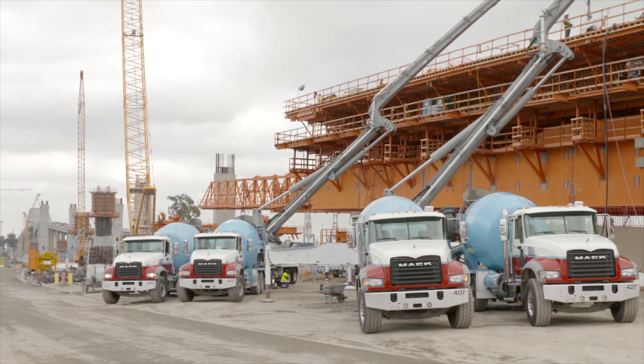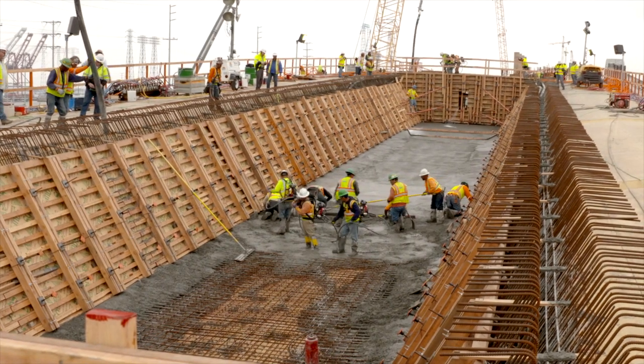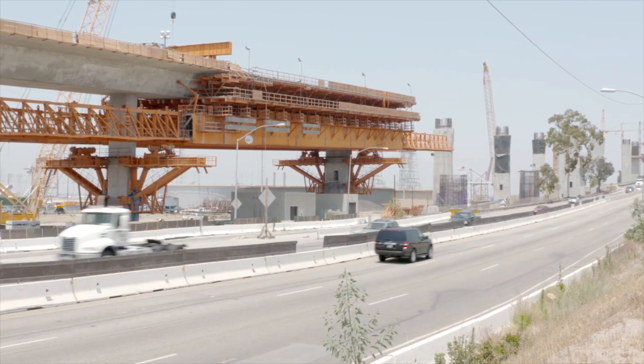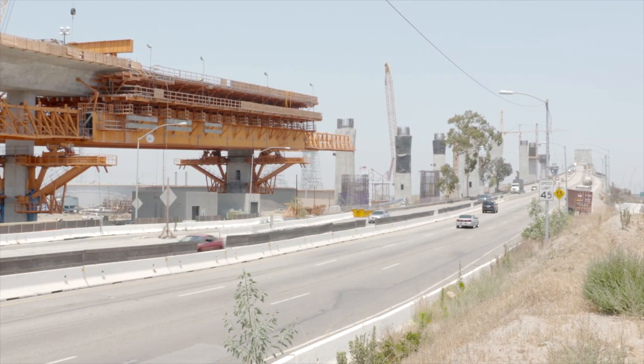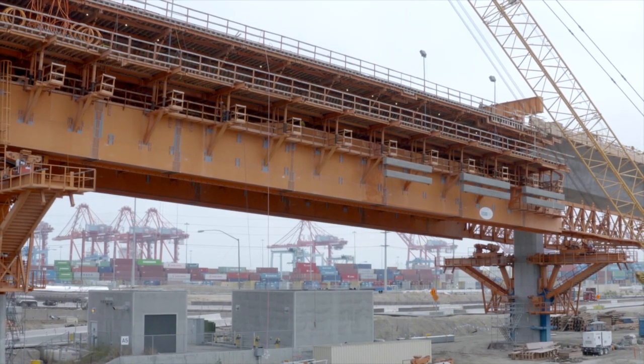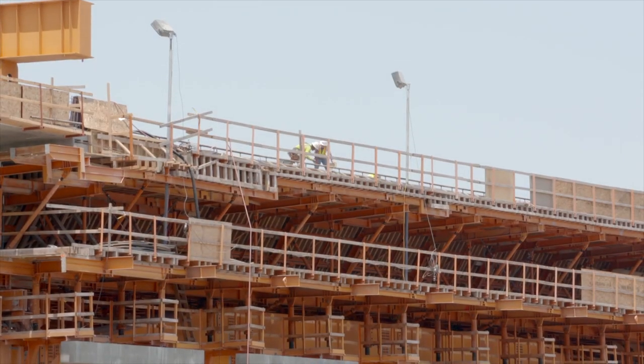In early 2016, the mobile scaffolding system began construction on the westbound approach. Then in summer 2017, it moved over to the eastbound side and began building that approach. After completing its work, the orange mobile scaffolding system will be backed up and parked for a few months before it is lowered and disassembled.